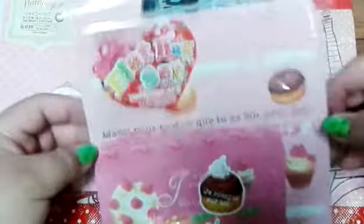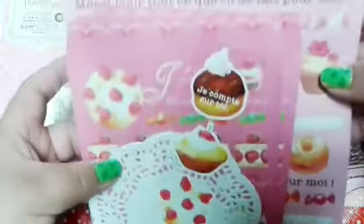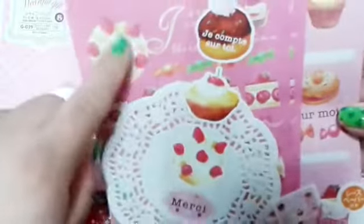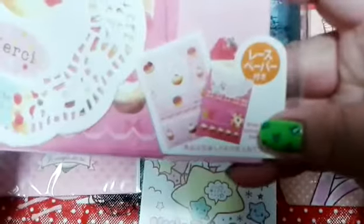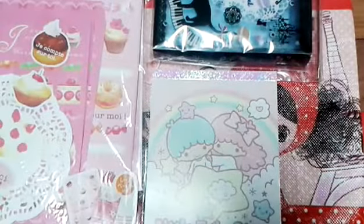Moving on, we have these little envelope baggies — there are some bigger ones and some smaller ones. I thought they were regular baggies but they're actually papery and look like envelopes. They come with little doilies that you decorate with, as well as little sticker seals. There looks like maybe four or five of each size and they have really cute sweet designs and decorations.